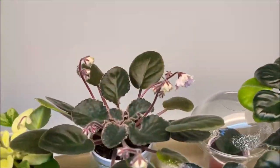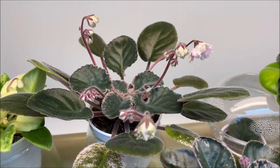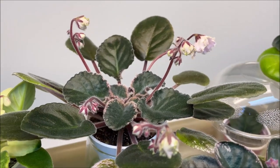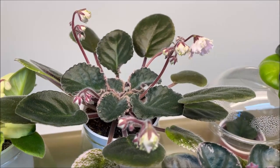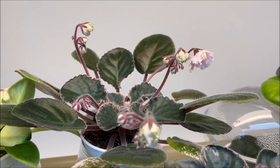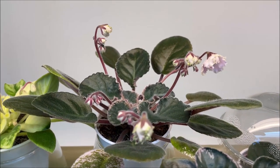Then next to it is Wrangler's Jealous Heart, just beginning to open up its first blooms. I grew this plant from a leaf that I received from a fellow Facebook African Violet Nerds group member — Amanda, huge thanks to you for this beautiful variety. This is a standard with variegated leaves and frilled, very pale pink blooms with some green edge.